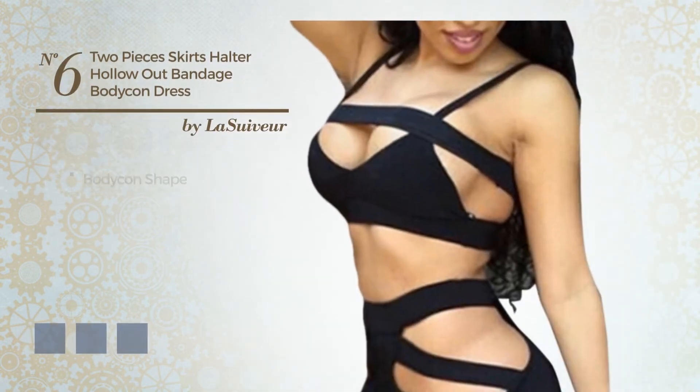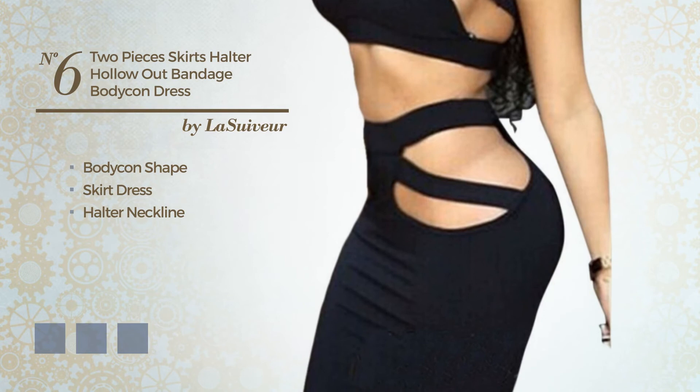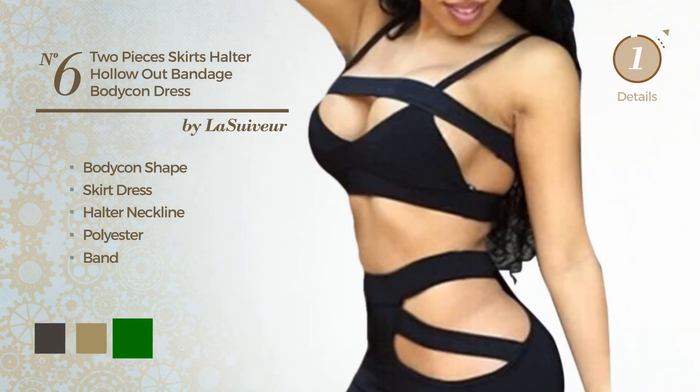Number 6. A sexy bodycon skirt dress. Featuring a halter neckline, made of comfortable polyester, completed with band. The available color variations include black ink, khaki, and green.